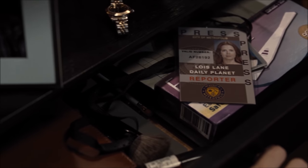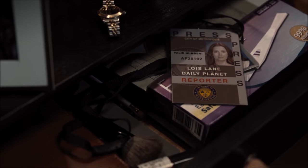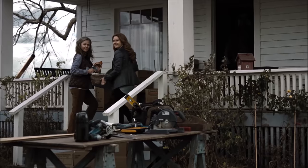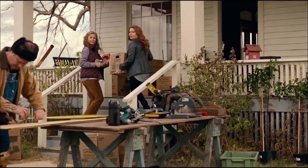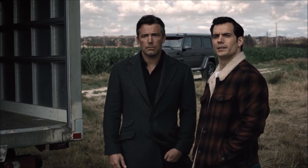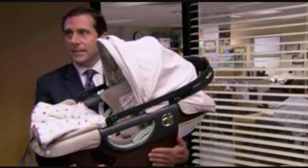In the film we see a pregnancy test in Lois's drawer, and Snyder confirmed that she was in fact bearing a child, which is confirmed by the baby basket she carries into the farm at the end of the film. In the theatrical cut this was a different object, and Bruce also says 'congratulations by the way,' cementing that they're going to be having a baby.